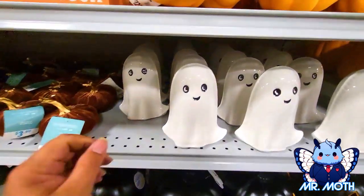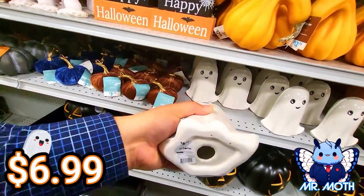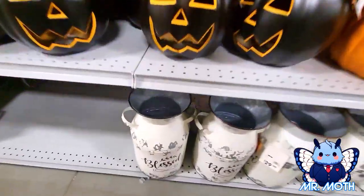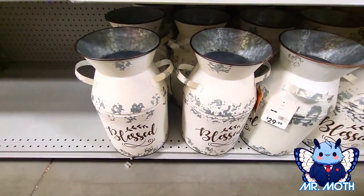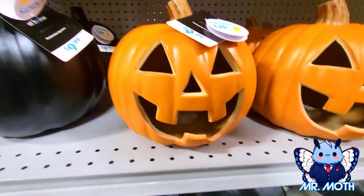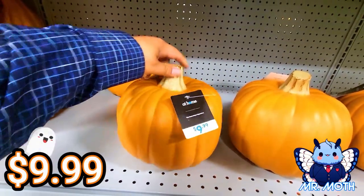Let's finish up over here. The ghosts look really cute — they're all glass, that's the only bad thing, $6.99. I like the 'Blessed' tin milk cans over here, they're tin, pretty light, $29.99, really nice. There's another pumpkin right here — looks like the black one and the orange one both light up, $9.99. We got some regular pumpkins here, very light, these are $9.99.